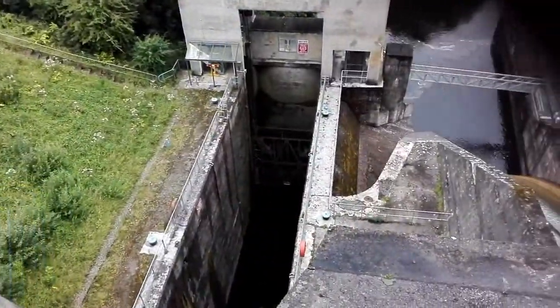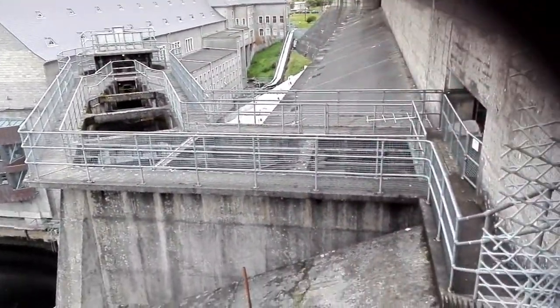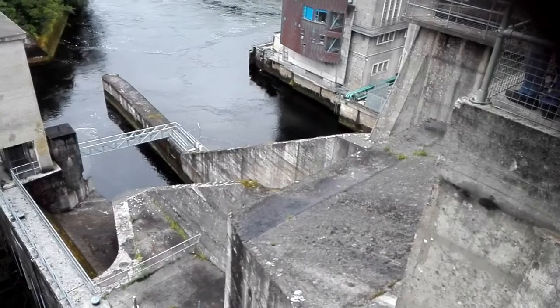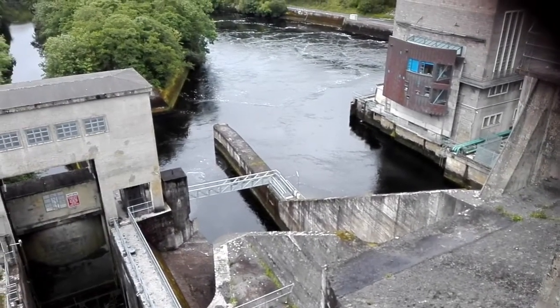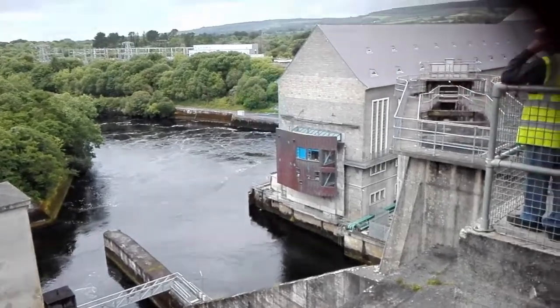Across the way, on the side of the turbine hall, you can see the new control room overlooking the spillway, which is used when the turbines are not operating. Today there were two generators running, which is why there wasn't much water in the slipway but over by the turbines.